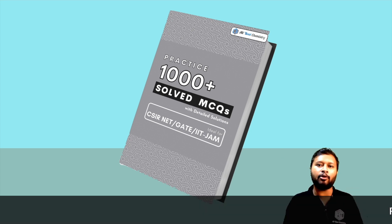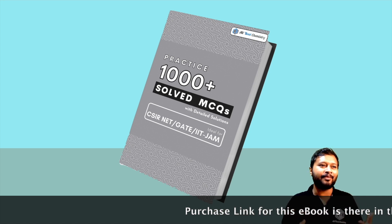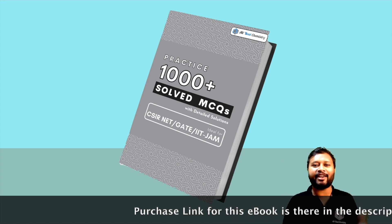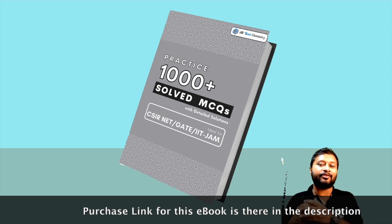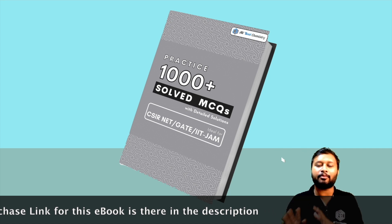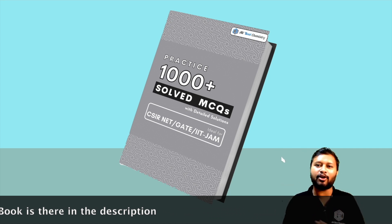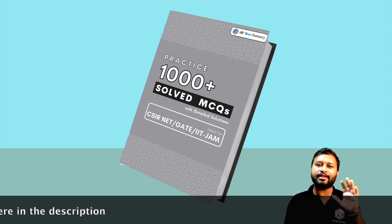It's not a physical book for now because that is out of our capacity. I don't have that much idea about how to make a physical book, distribute it, and so on — so that part is not being done till now. In the future I'll definitely think about that, but for now it's just a digital file, it's an ebook.